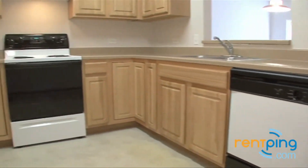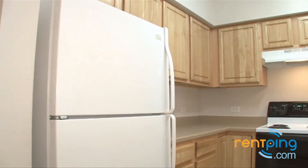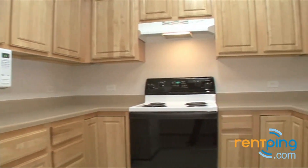From there we'll go into the kitchen. Here you can see the dishwasher, double basin sink, oven, stove, and refrigerator. Plenty of cabinet and countertop space in this kitchen.